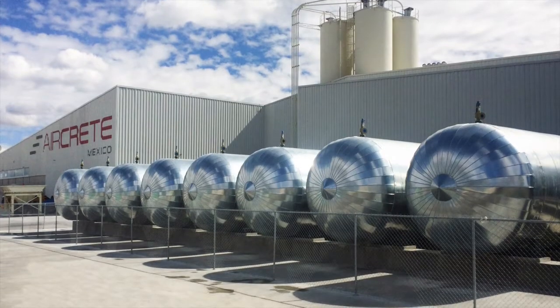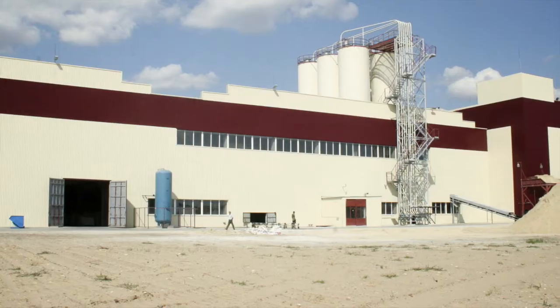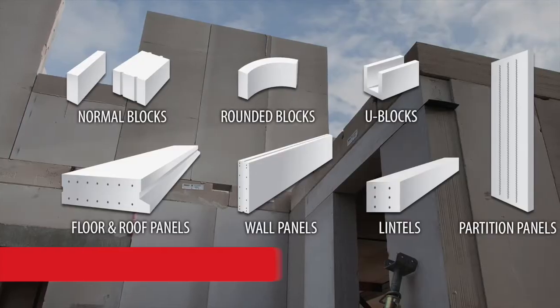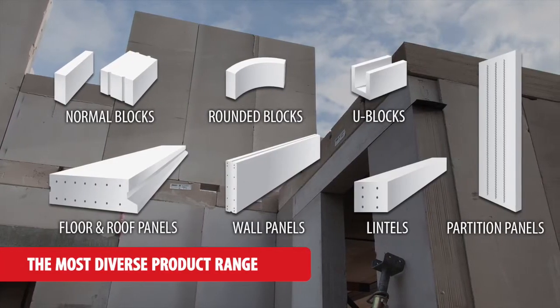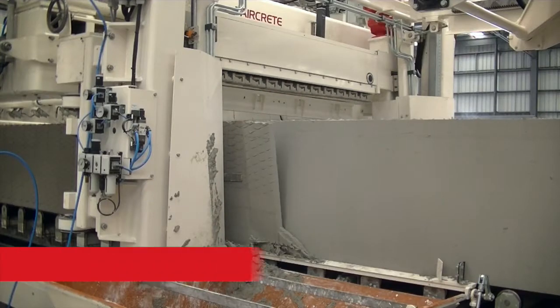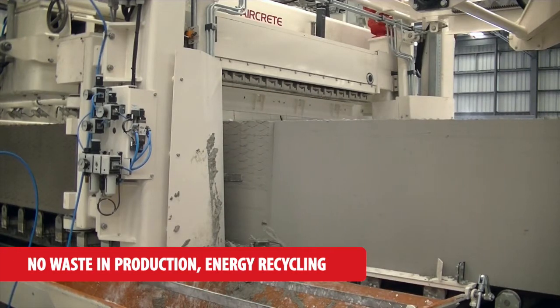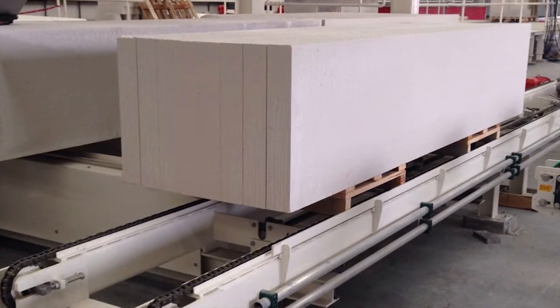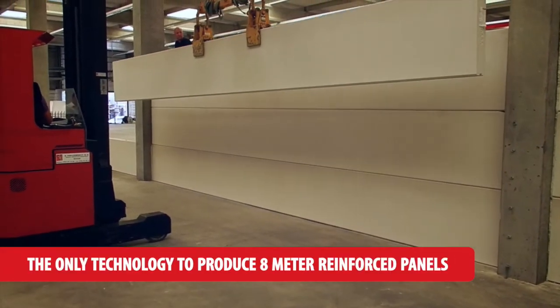Owners of AirCrete plants enjoy competitive advantages based on flexible capacity, the most diverse product range, minimum energy and resources consumption, adjustable cake length, and 8-meter reinforced panels.